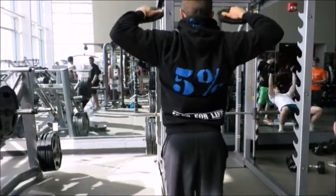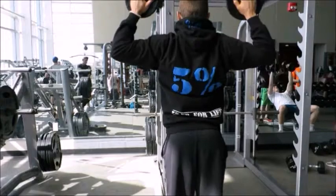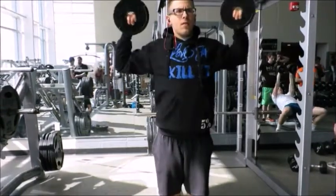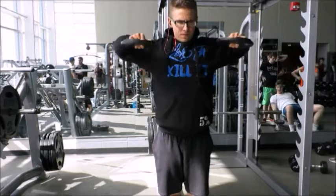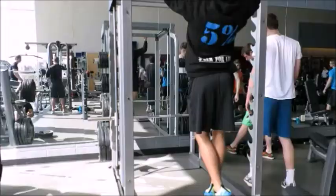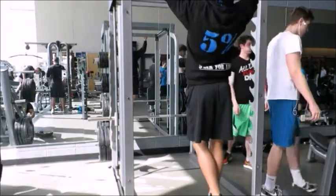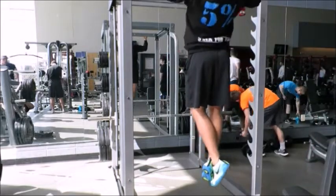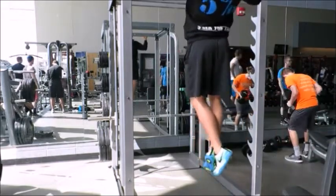I always like to start my workouts off with some shoulder mobility, just because I've got terrible shoulders. I usually go through these three typical movements - it makes everything feel loose and good. Then we went right into the workout: four sets of 12 on everything.